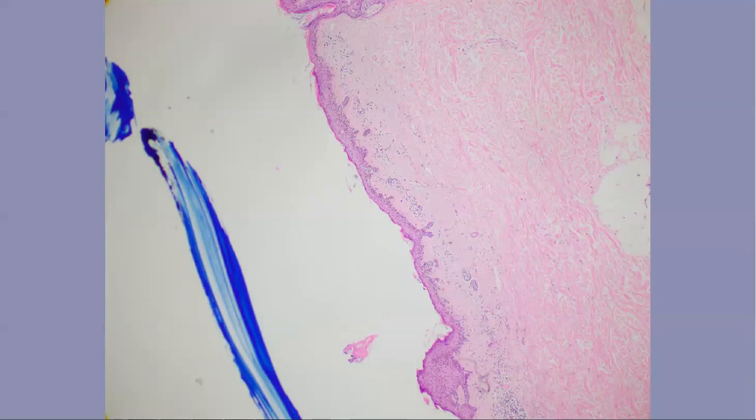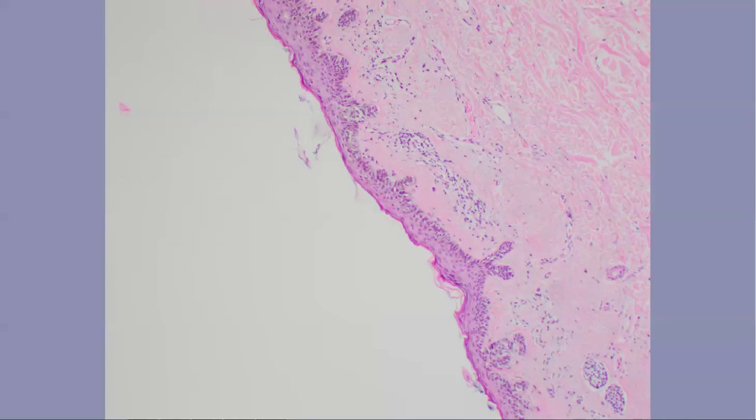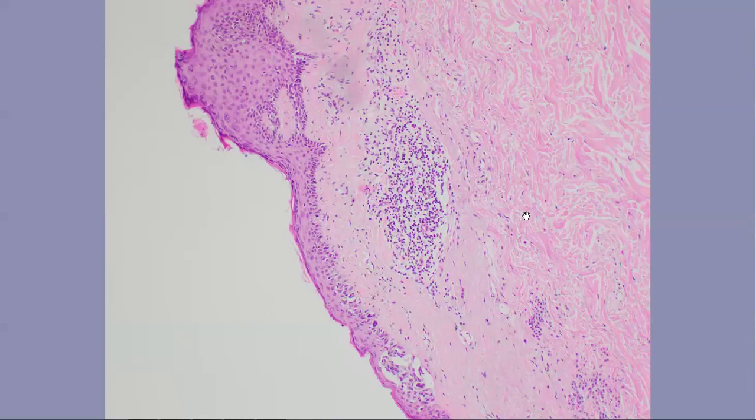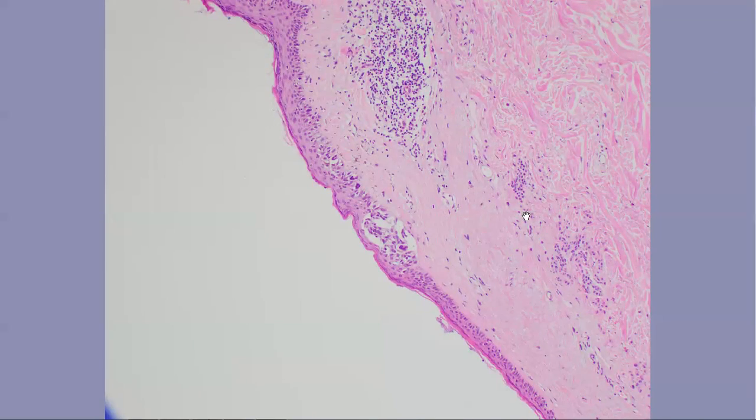Again, a melanoma in situ here — junction, a couple of nests, but they're well-defined nests, probably connecting up with the epidermis. Here's another atypical nest here. You can see there's a benign congenital nevus here, so there's probably at least one or probably two congenital nevi here. This one may be associated with the melanoma in situ here.